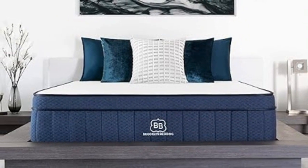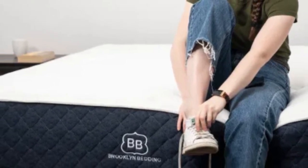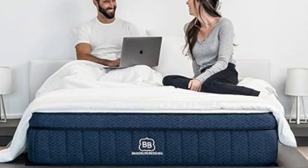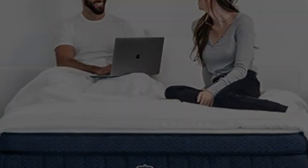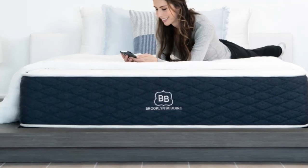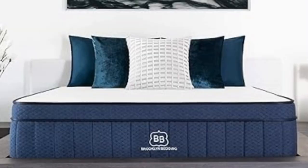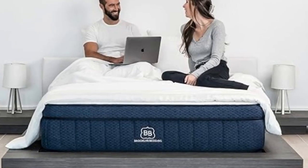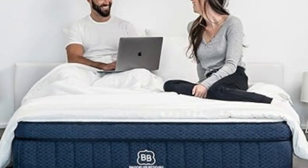Pocketed coils over base foam make up the Signature Hybrid's support core, and a cotton cover encases the mattress. For an extra fee, you can add a pillow top layer consisting of plush polyfoam and a heat-dissipating phase change cover, which makes the mattress noticeably softer and cooler. The Signature Hybrid is sold in 14 sizes, including a few RV-friendly options. It qualifies for free ground delivery throughout the contiguous U.S., a 120-night sleep trial, and a 10-year manufacturer's warranty if you decide to keep the mattress after the trial concludes.